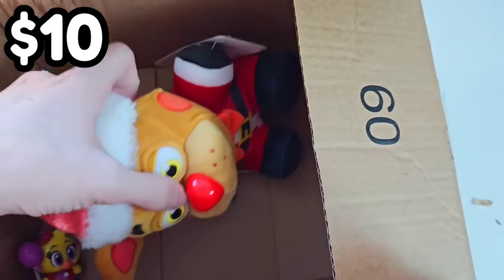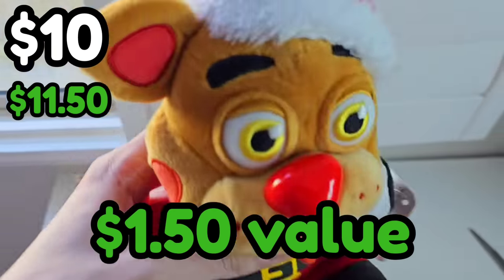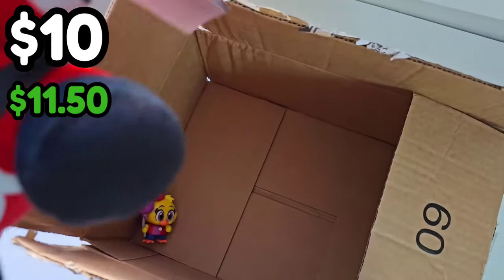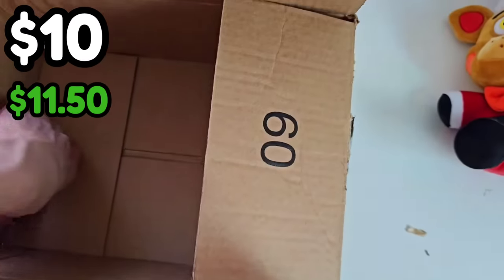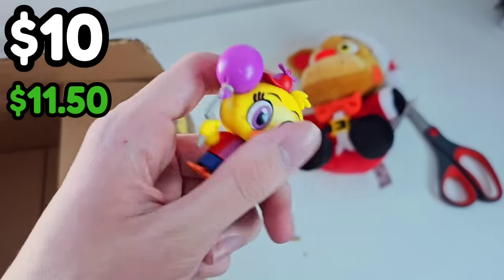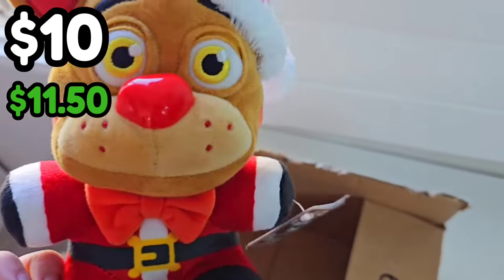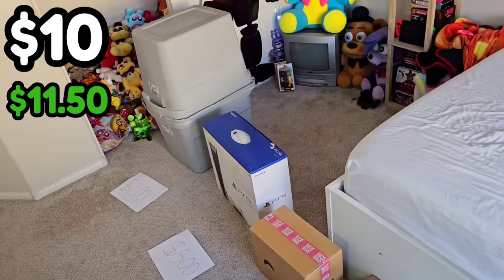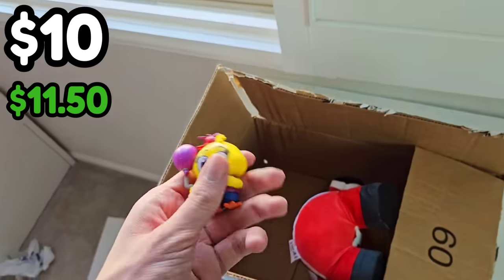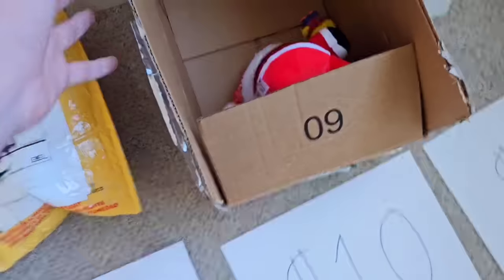It is Santa Freddy, and Balloon Chica. For a $10 mystery box, this is about $11 — Santa Freddy being $10 and Balloon Chica being worth like $1. I don't want these, so I'll give these away to you guys anyway. I'll tell you how to enter the giveaway once we open the $1,000 mystery box, as I might be giving it away because I don't think I got $1,000 of value. That was a crappy mystery box.